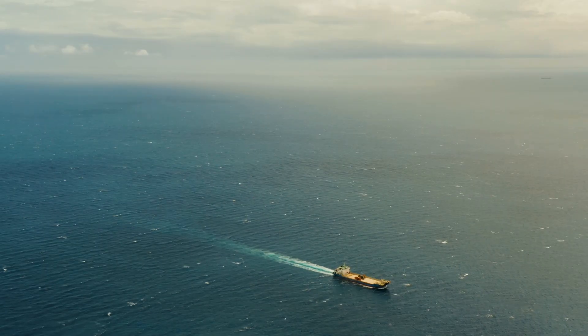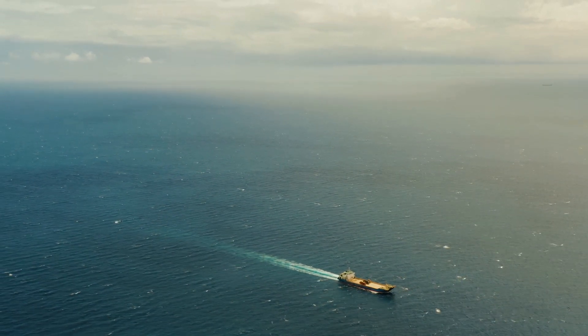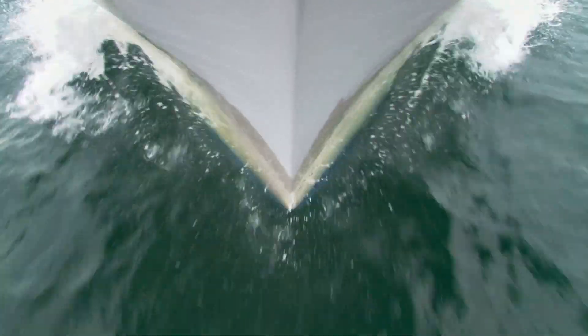So, the next time you see a ship sailing on the open ocean, remember that the temperature of the water plays a big role in its journey. The colder the water, the faster and more efficiently it can travel. It's a fascinating example of how the simple laws of physics have a huge impact on our world.